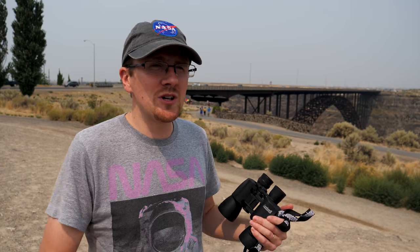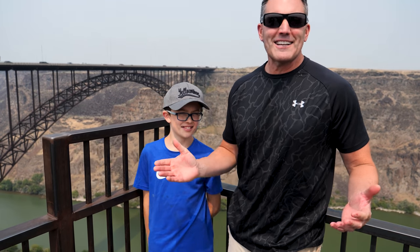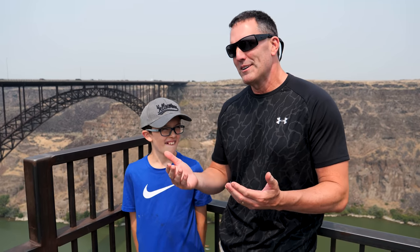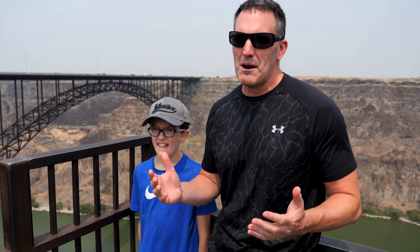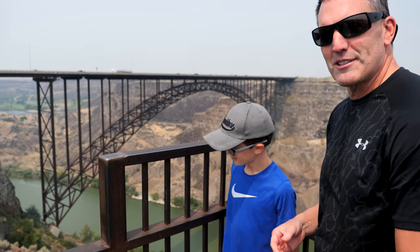We're now at stop number three — the Perrine Bridge, which spans across the Snake River Canyon. It's one of the only bridges in the United States where you can legally base jump with a parachute, dropping about 480 feet to the canyon bottom. We were hoping to see base jumpers — and technically as we walked up, two jumped, but the camera wasn't running. We waited about half an hour and didn't see any more.